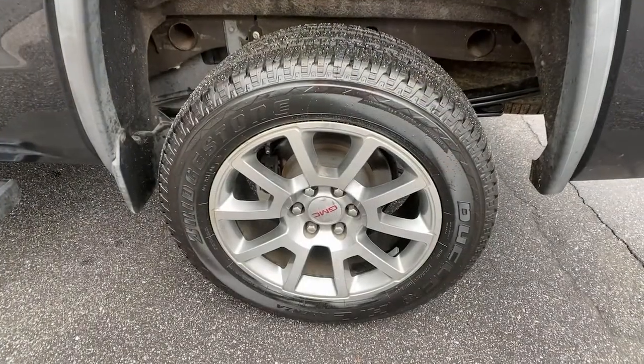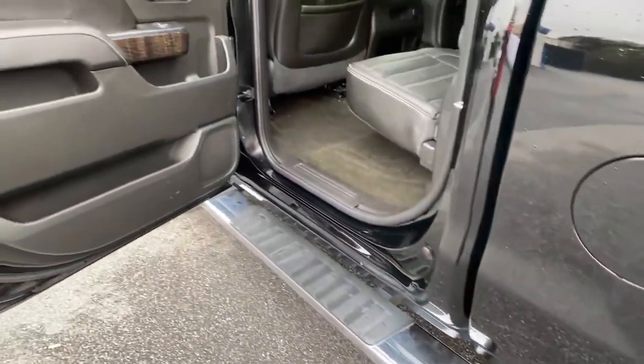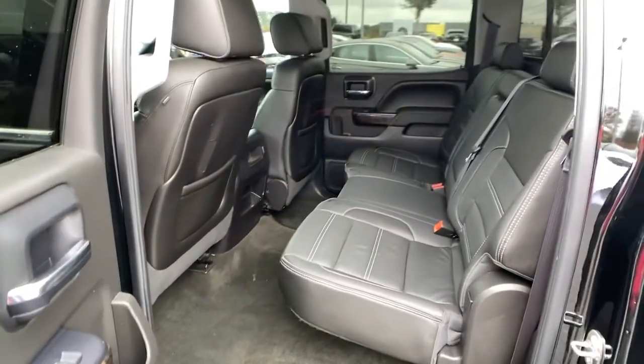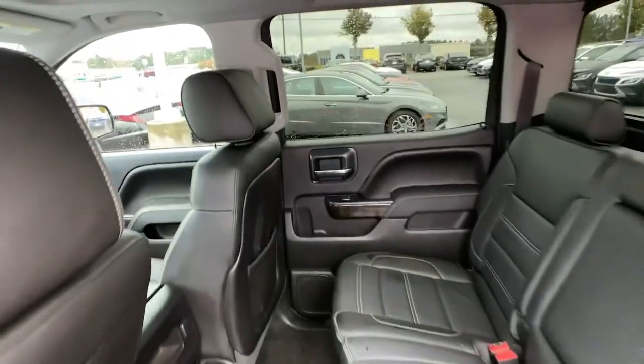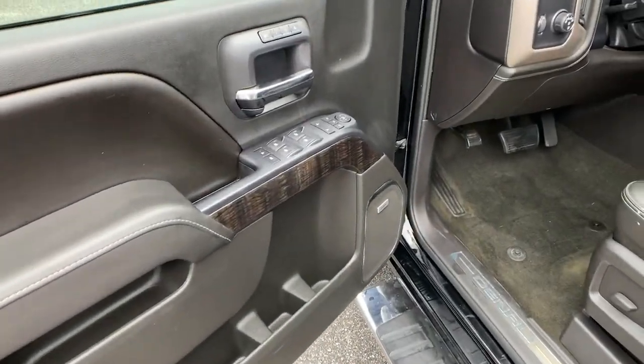The following are some of this vehicle's highlighted options: navigation system, keyless entry, bed liner, satellite radio, heated mirrors, fog lamps, premium sound system, backup camera, cooled front seat, and remote engine start.